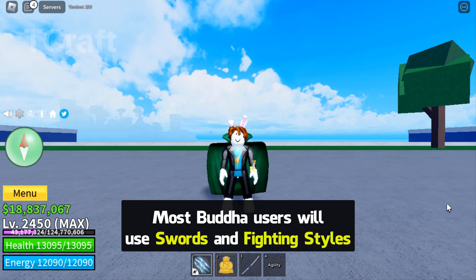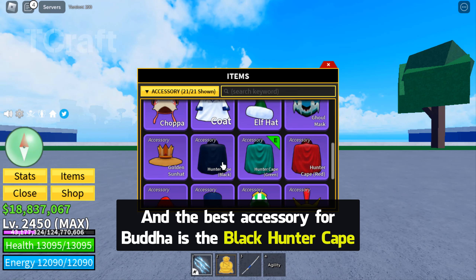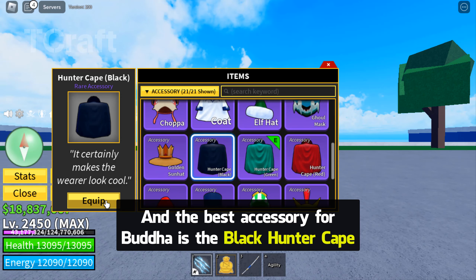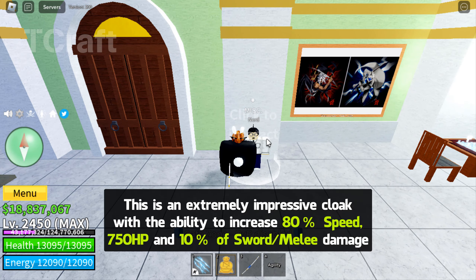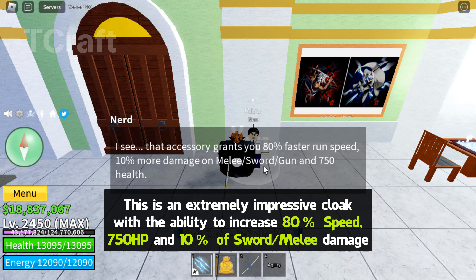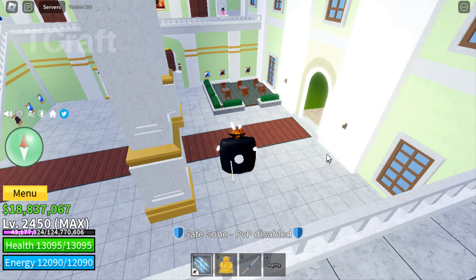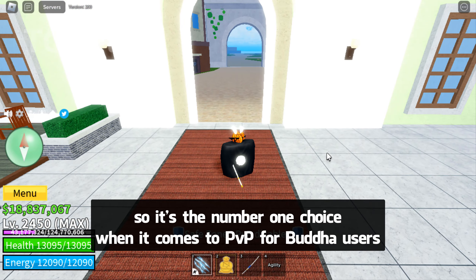Most Buddha users will use swords and fighting styles, so they need to use an accessory that increases speed, sword damage, and melee stats. The best accessory for Buddha is the Black Hunter Cape. This is an extremely impressive cloak with the ability to increase 80% speed, 750 HP, and 10% sword slash melee damage. So it's the number one choice when it comes to PvP for Buddha users.